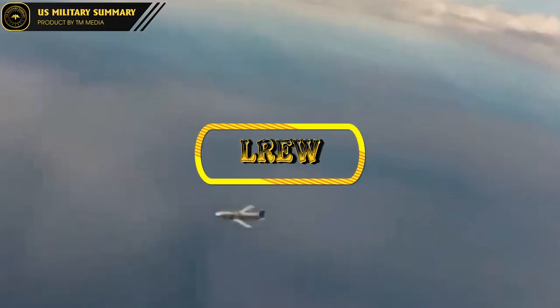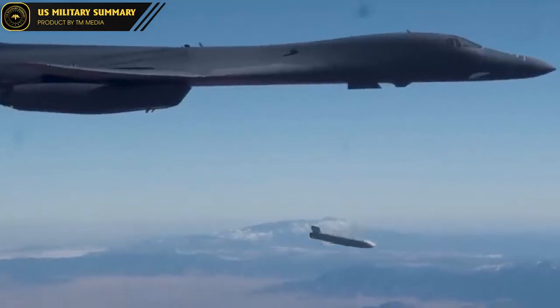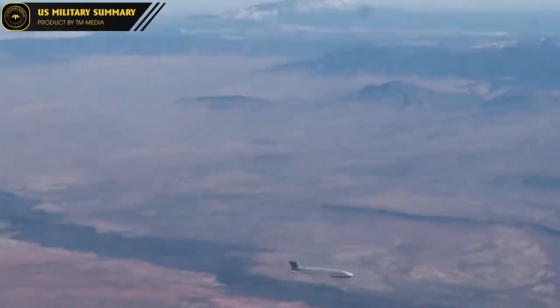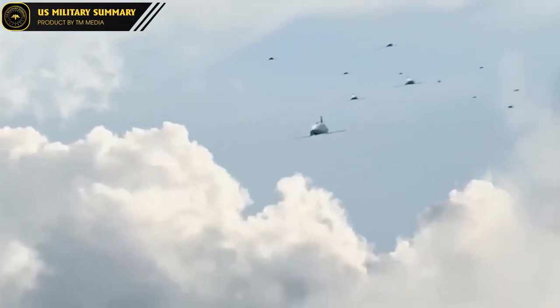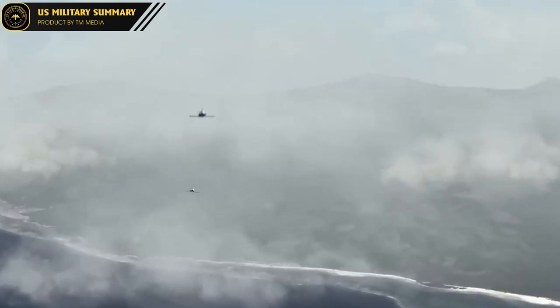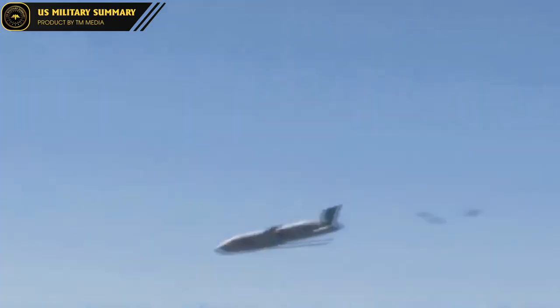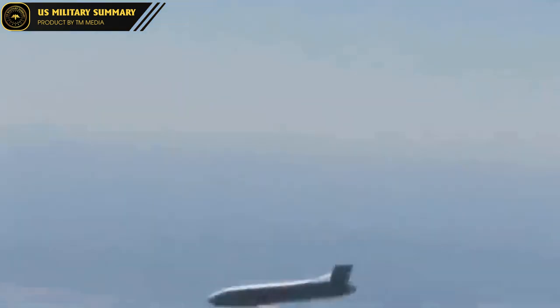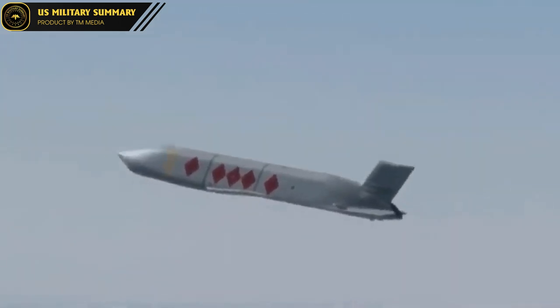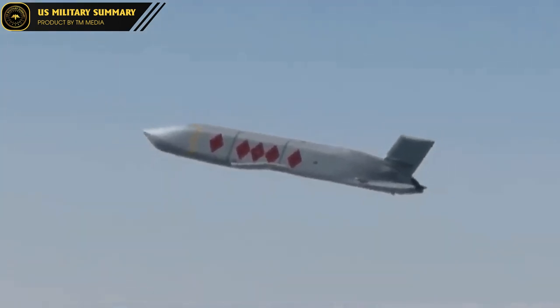2. LREW: The Long-Range Engagement Weapon (LREW) is also one of Raytheon's new missiles. Like the AIM-260, it can be used on 4th-generation fighter jets. However, the missile is too large to be carried inside the weapon bay of 5th-generation fighter jets, so if equipped on the F-22 or F-35, it will have to be mounted under the wings.